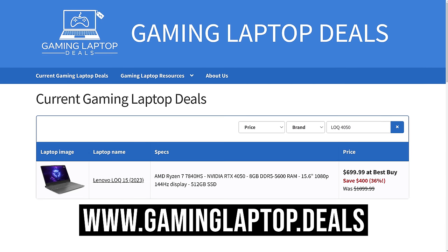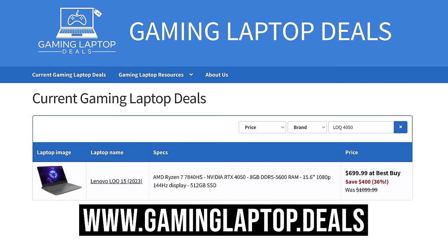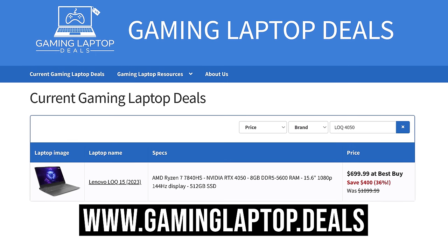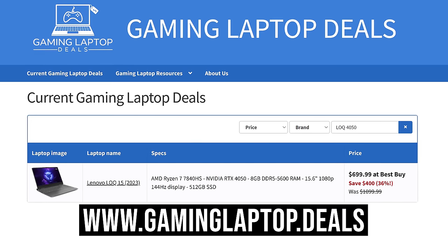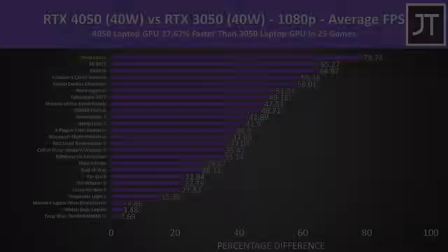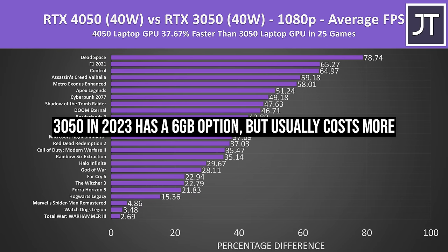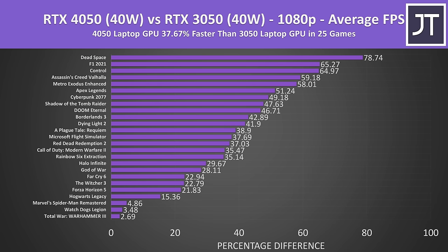We've got the Lock 15 with RTX 4050 graphics on our gaminglaptop.deals website for just $700 at the moment — again, link below — which is the lowest we've ever seen for a full-powered RTX 4050 gaming laptop. Just last year $700 would get you an RTX 3050 or 3050 Ti gaming laptop. The 4050 is about 38% faster in games, has 50% more VRAM which will be nice in the future, and gets you newer features like DLSS 3.